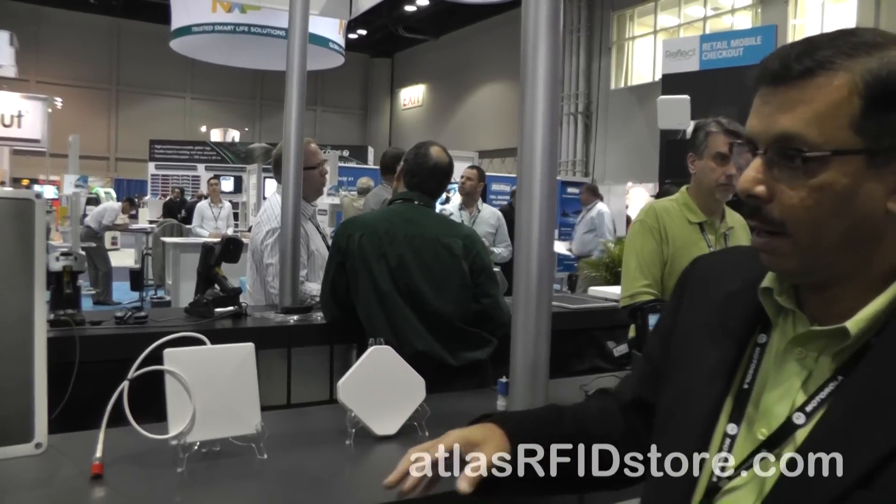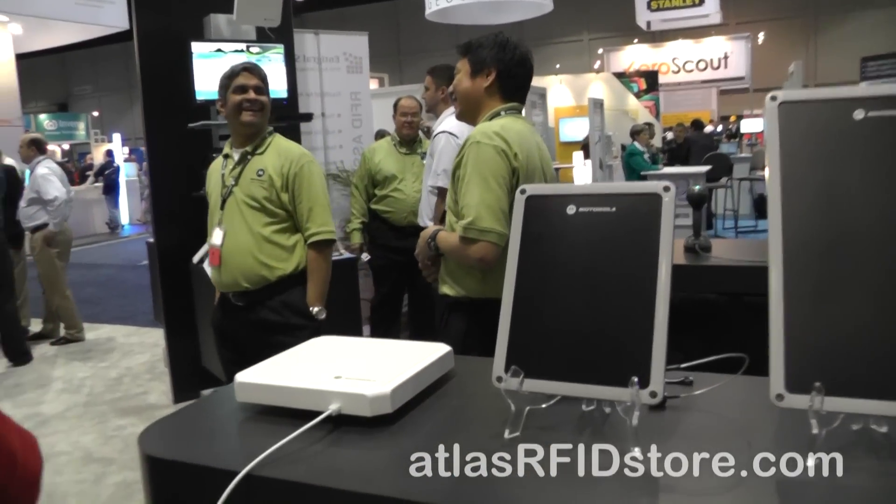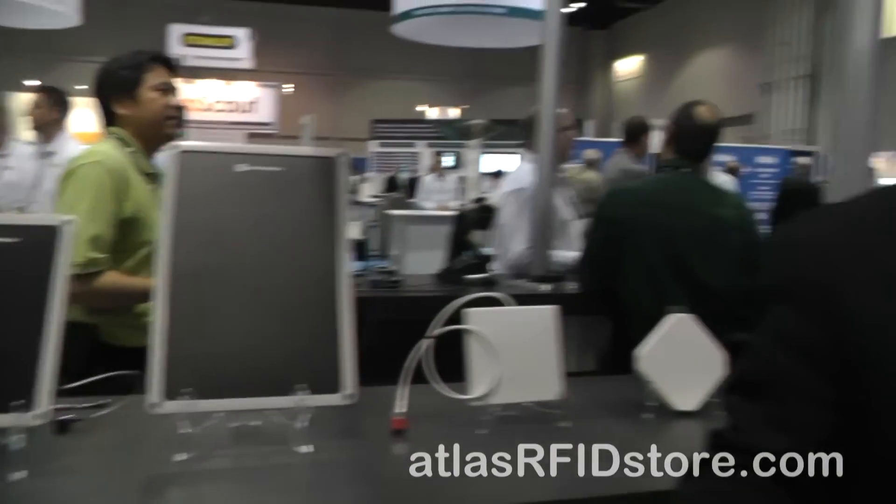We also have the AN480 antenna, which is a wide-band antenna that covers the entire frequency range for worldwide operations. Whether you have manufacturing operations in China or distribution through Europe and the U.S., you can take that antenna with you — it does it all for any of the regions. And then we have smaller form factors as well for more focused, targeted applications, especially within retail.